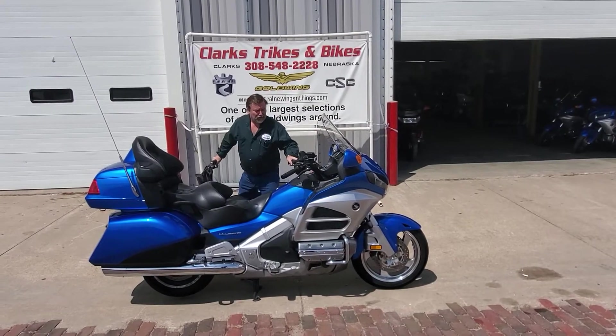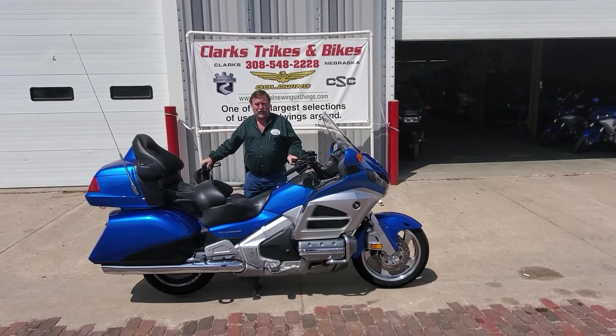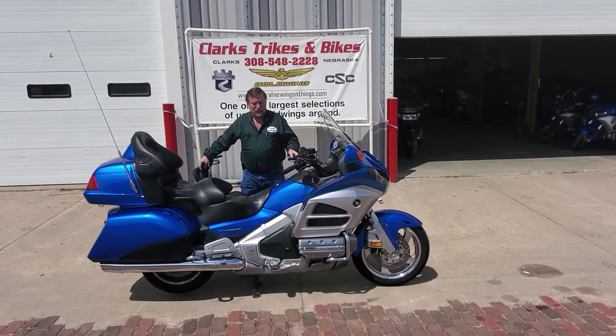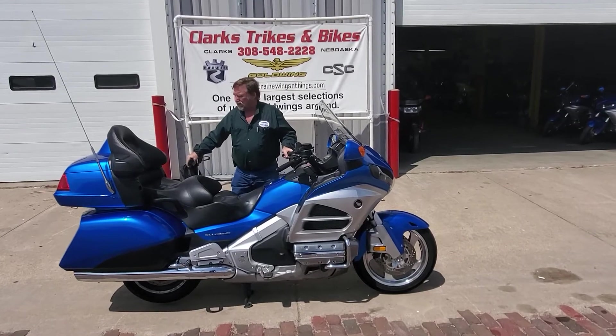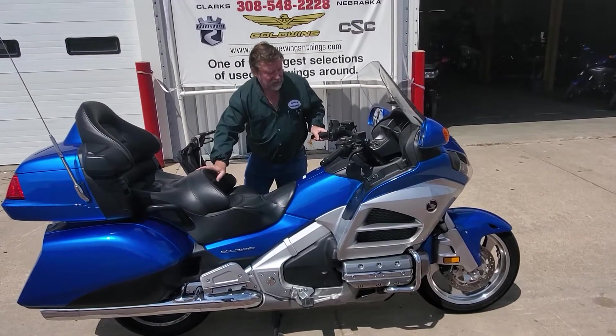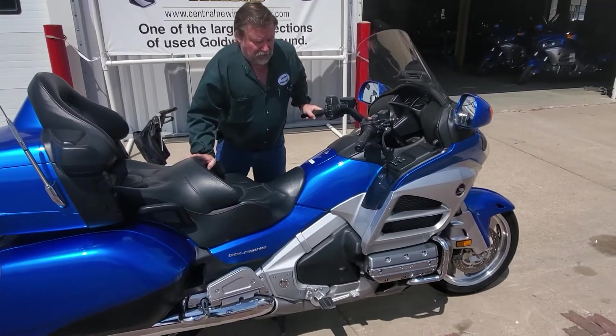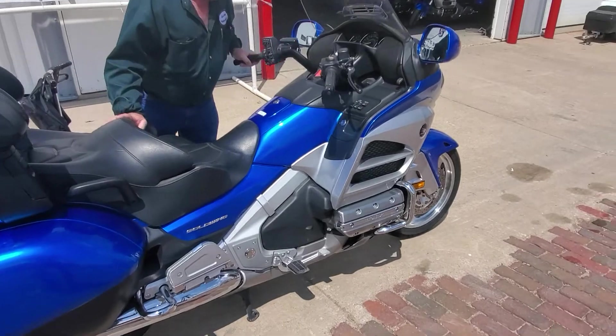Good afternoon folks and welcome back to Clark Strikes and Bikes — Eric on the camera and Joe here at the store. We're showing you today a couple of really nice 2013 and 2012 blue and silver GL 1800s. This happens to be a 2013 model.